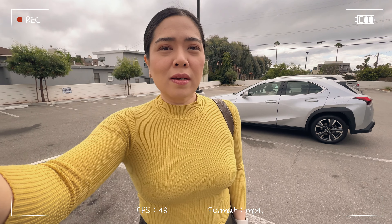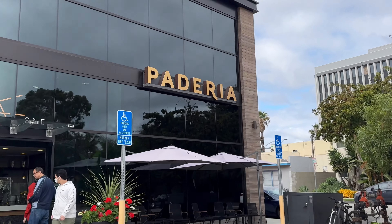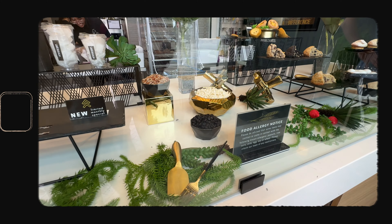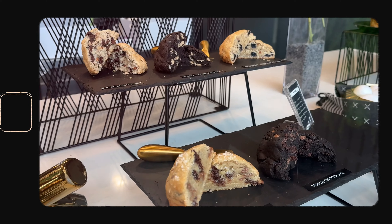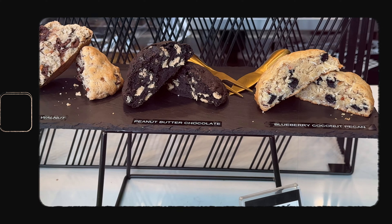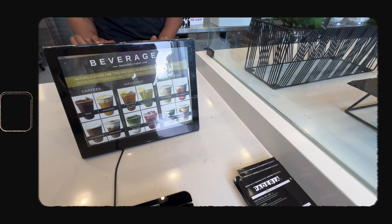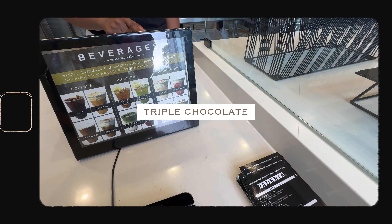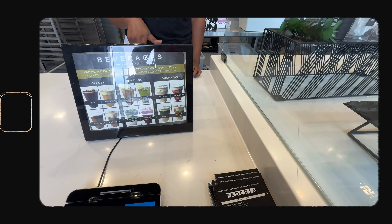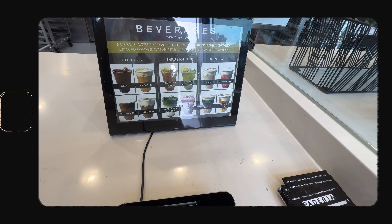Hey guys, we are here in Santa Monica and we're gonna try out this Paderia Bakehouse. We ordered one blueberry coconut, one purple chocolate, and a sea salt chocolate with walnut. And then one horchata and the four cookies.